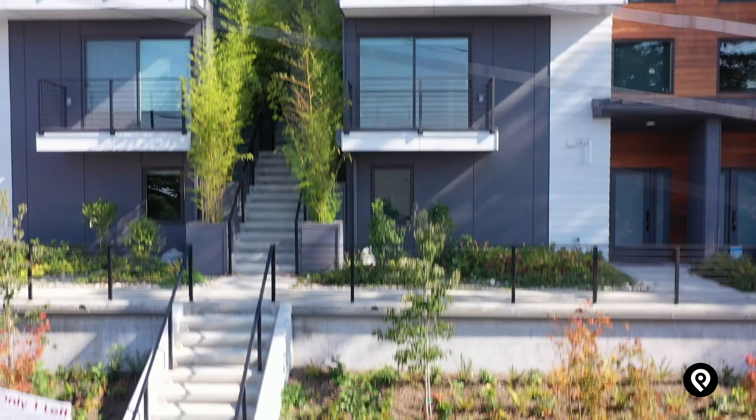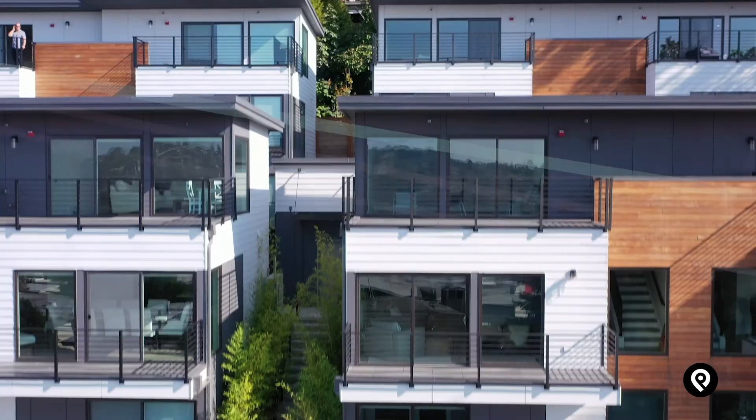Welcome to 2204 12th Avenue West, the Bayview townhomes on the west side of Queen Anne.